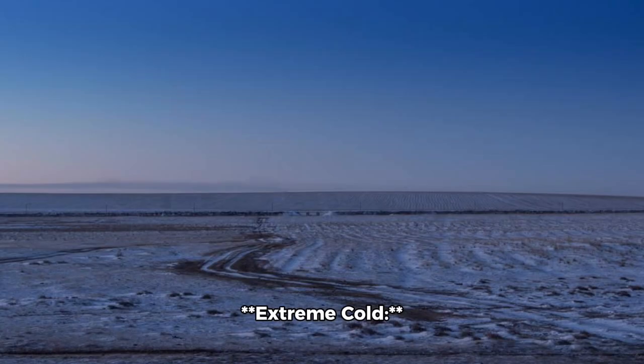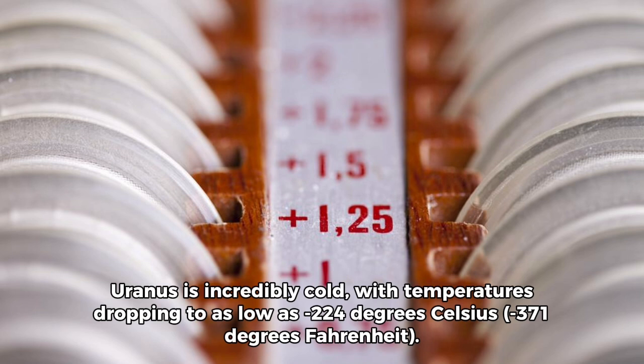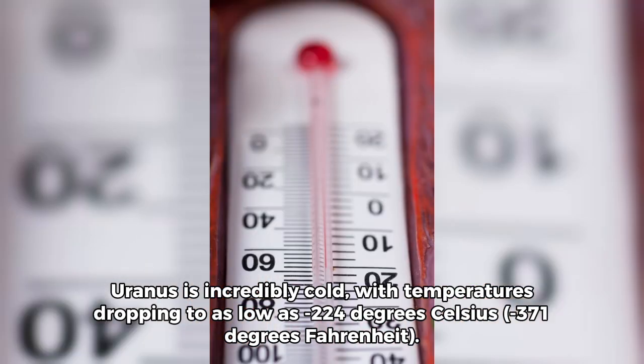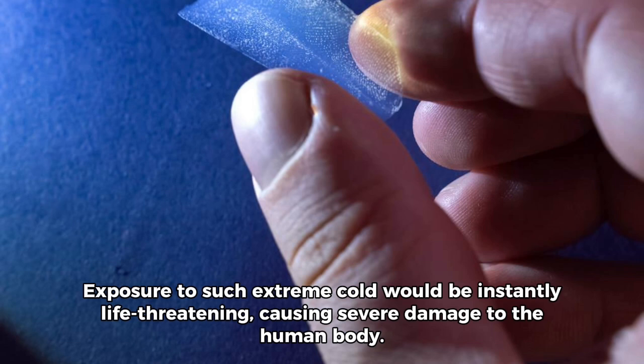Uranus is incredibly cold, with temperatures dropping to as low as minus 224 degrees Celsius, or minus 371 degrees Fahrenheit. Exposure to such extreme cold would be instantly life-threatening, causing severe damage to the human body.